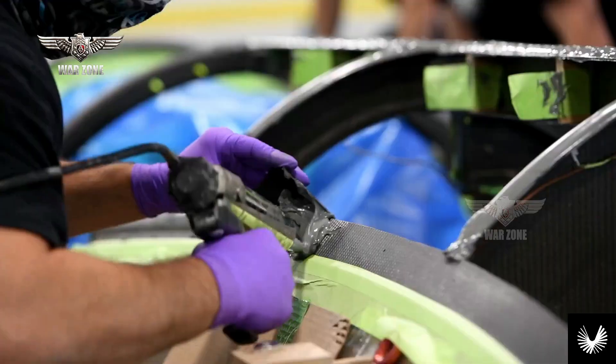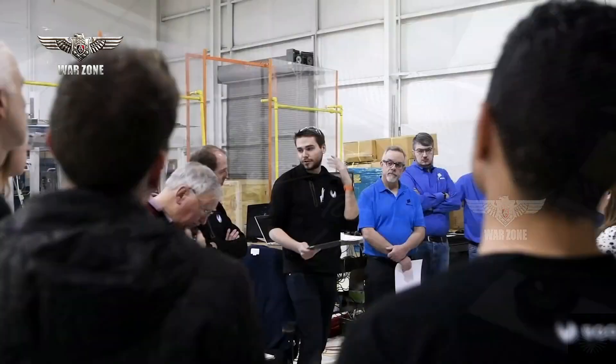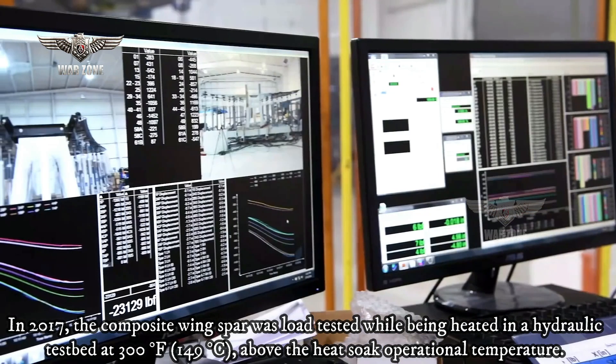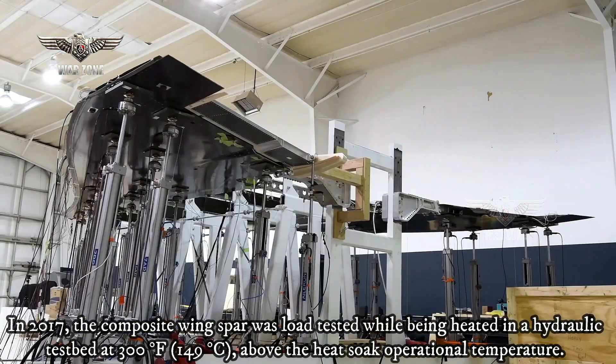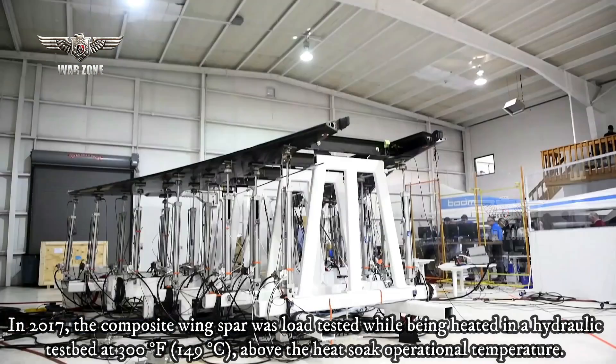It was then anticipated that flight tests would start in late 2018. In 2017, the composite wing spar was load tested while being heated in a hydraulic testbed at 300 degrees Fahrenheit, 149 degrees Celsius, above the heat soak operational temperature.